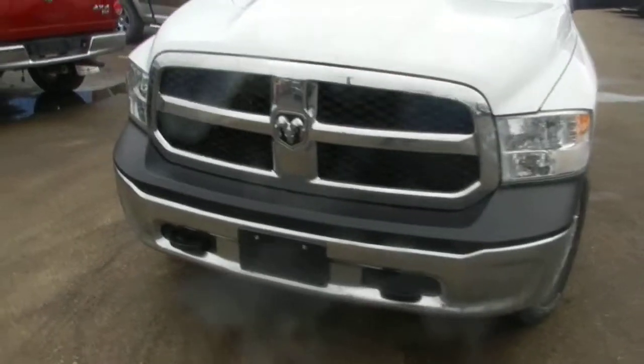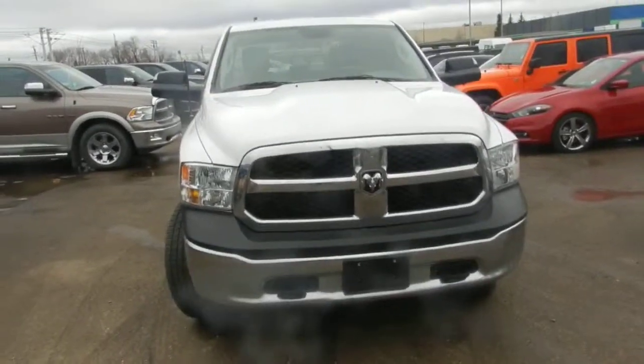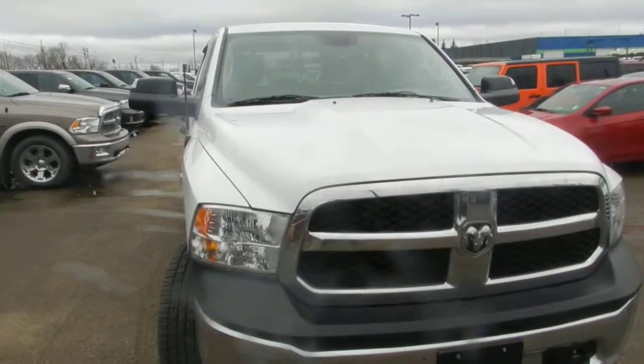So this is the truck, Steve — I hope you like it and I will call you very soon. Thank you so much, have a nice day.